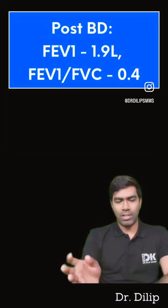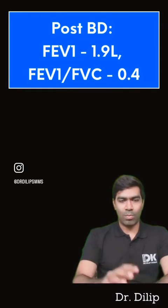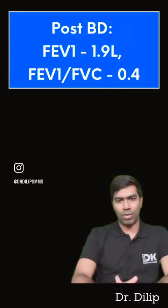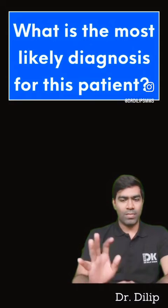After receiving a bronchodilatory agent like salbutamol, his FEV1 improved to a significant value of 1.9 liters, even though his FEV1/FVC ratio remained the same at 0.4. What is the most likely diagnosis in this case?